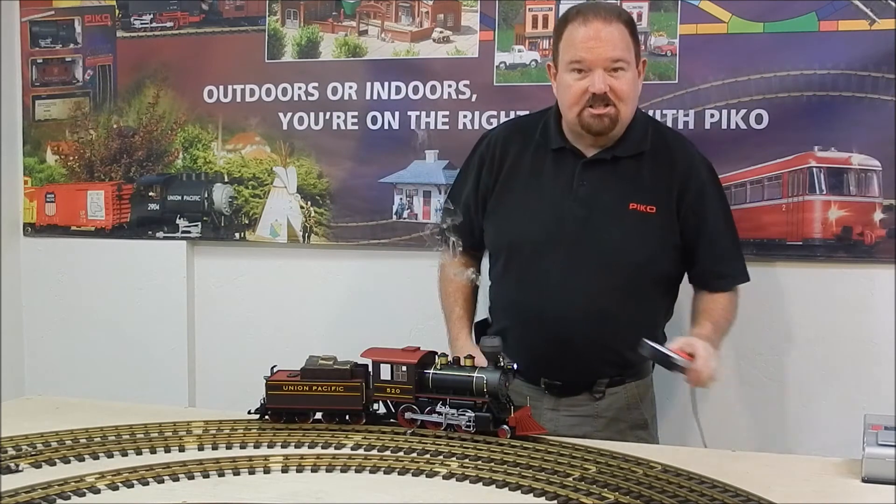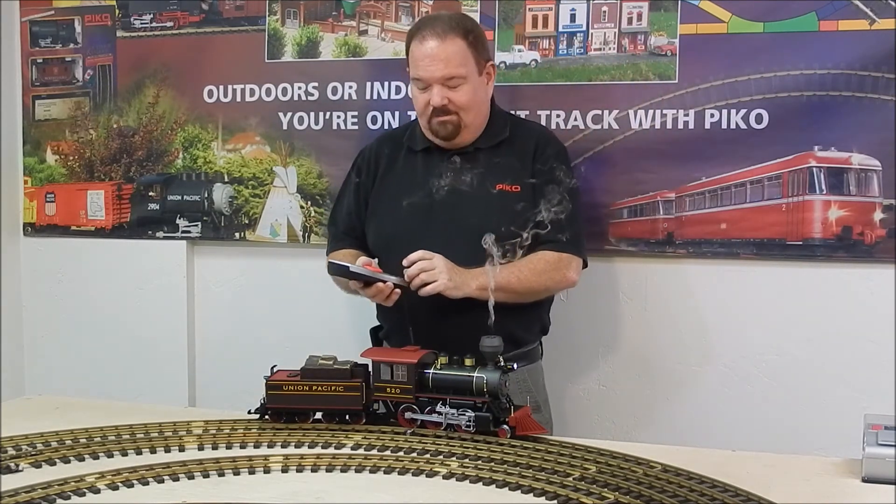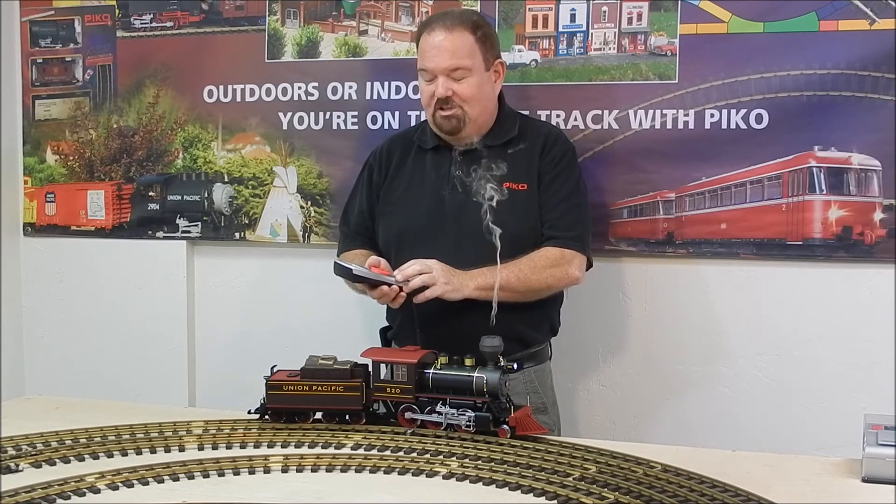We're going to use our digital system to control the features and show you the bell. You've got to have the bell started up before you begin to move, and two toots to the whistle is the proper signal going forward.